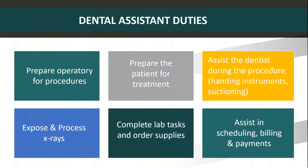The dental assistant performs a variety of duties, including preparing the operatory for procedures, preparing the patient for treatment, assisting the dentist during procedures, exposing and processing x-rays, completing lab tasks and ordering supplies, and assisting in administrative duties such as scheduling, billing, and payments.